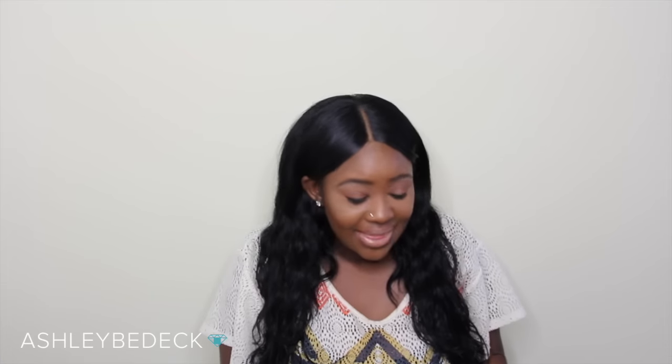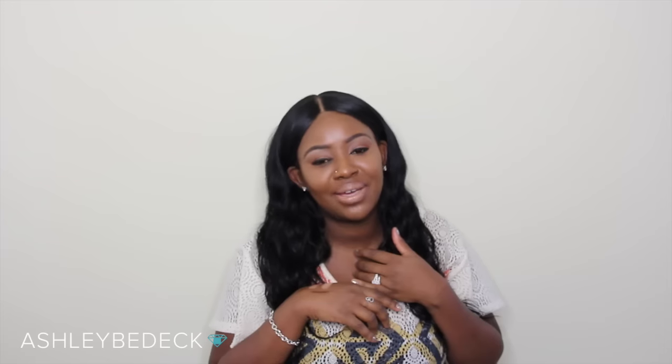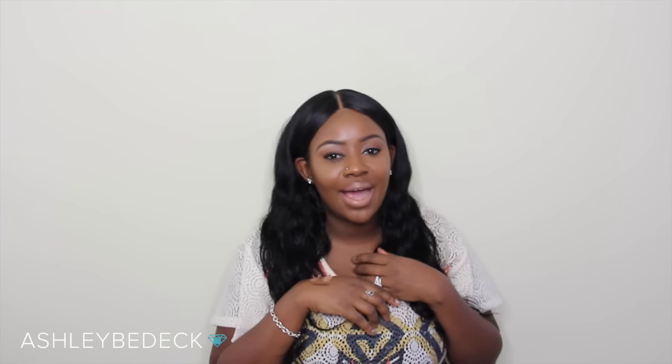That is all of my favorites for the month of August. I'm going to start doing these every single month and will put them up the last week of each month, even though this one is a little bit late. Thank you guys so much for watching. I am Ashley B. Deck and I will see you in the next one.